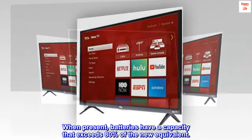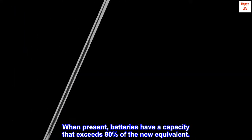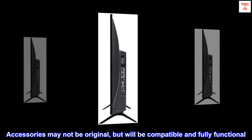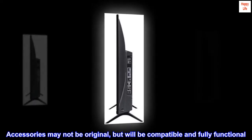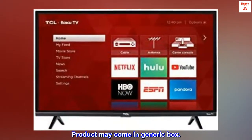When present, batteries have a capacity that exceeds 80% of the new equivalent. Accessories may not be original, but will be compatible and fully functional. Product may come in generic box.